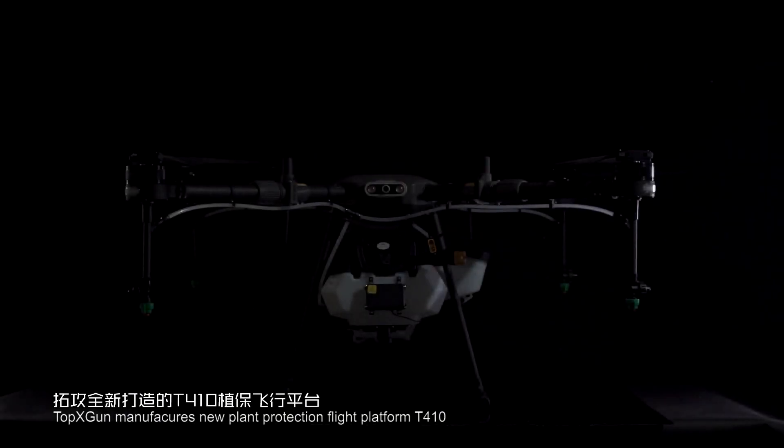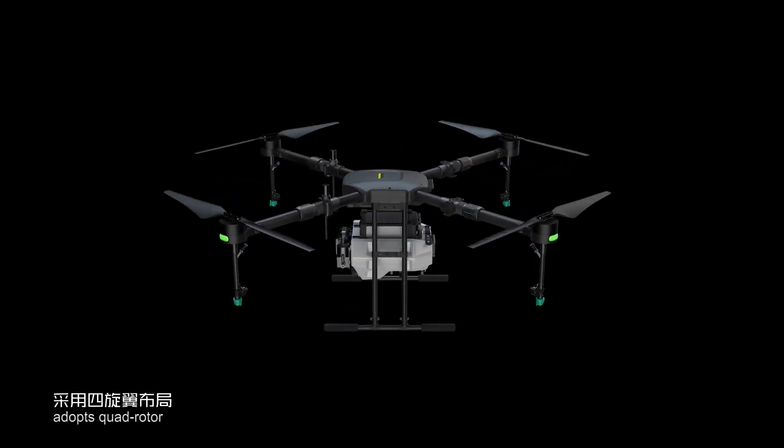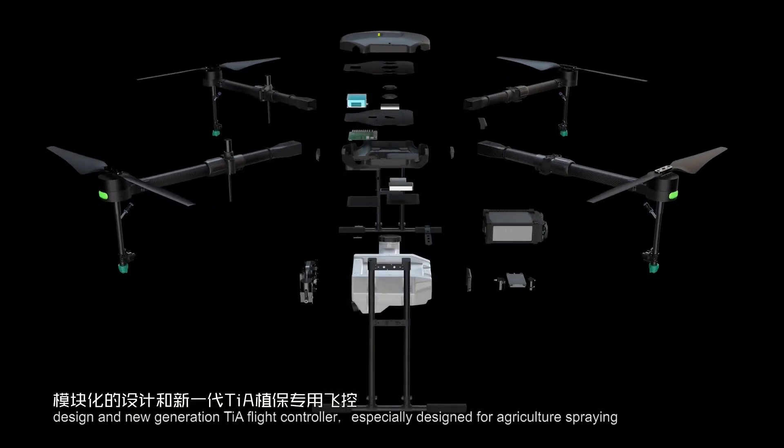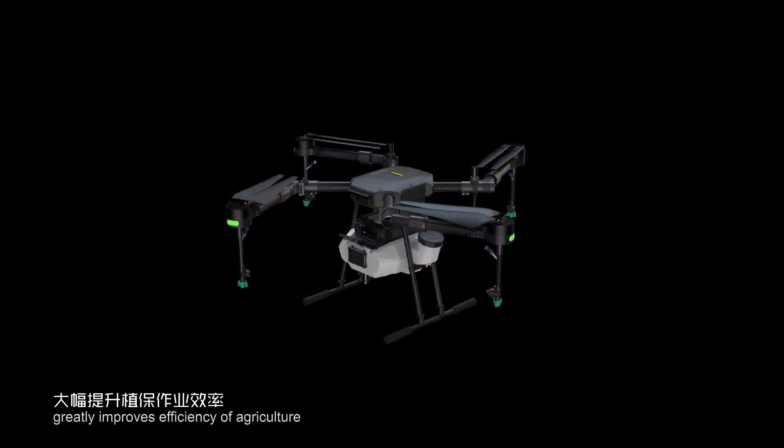TopX Gun manufactures the new Plant Protection Flight Platform T410, which adopts a quadrotor design and new generation TIA flight controller. It is specially designed for agriculture spraying and greatly improves efficiency of agriculture.